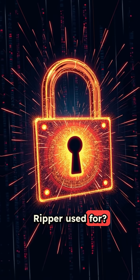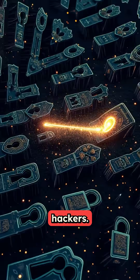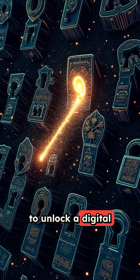What is John the Ripper used for? John the Ripper is a password cracking tool used by security professionals and hackers. Think of it like a master key tester that tries millions of combinations to unlock a digital safe.